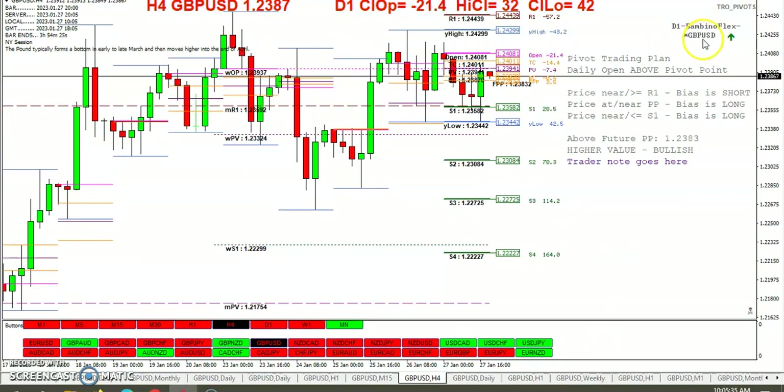Pivot trading plan. The Bambino flex indicator said to go long, but there really wasn't much opportunity with price near the pivot to go long. You can see we hit that pivot but price just isn't holding up there. Price near S1 long — that definitely worked out in favor here at 2358. Taking any of those bounces or crosses to the north would have paid off nicely.